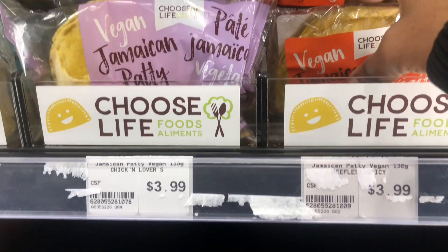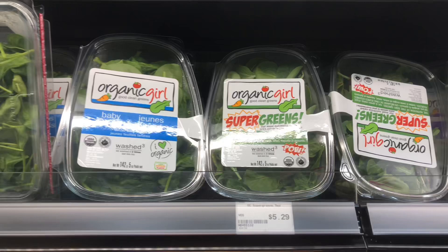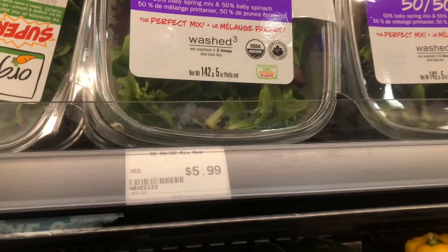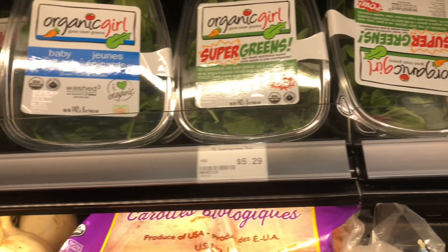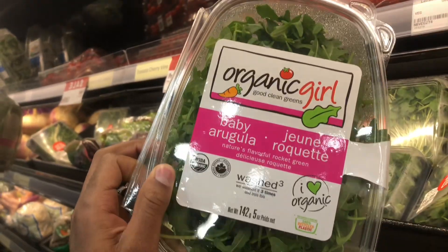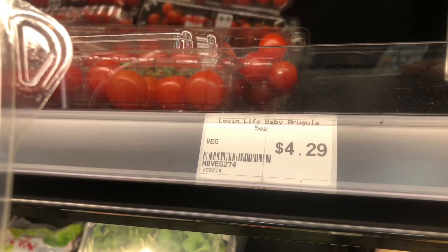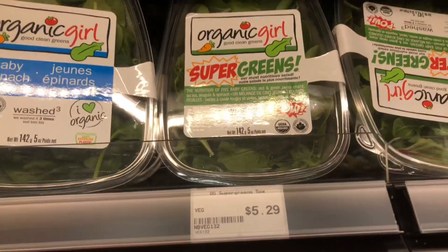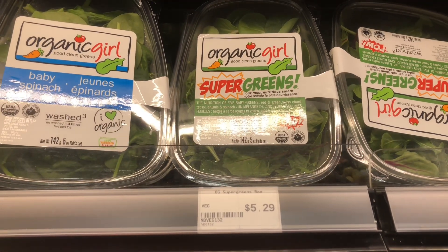I'm going to grab a couple. And here's the Organic Girl — she's upside down. It's $5.99. That is Organic Girl Baby Arugula, but if you look at it, that is actually called Love and Life Baby Arugula. So let's get the OG Super Greens for $5.29, and with the coupon it'll come down to $3.29.